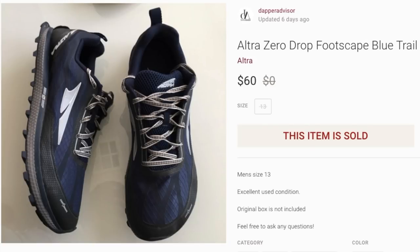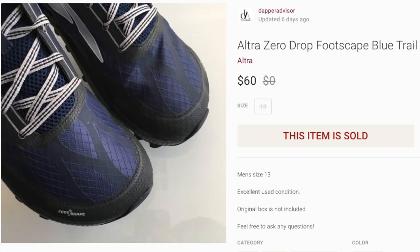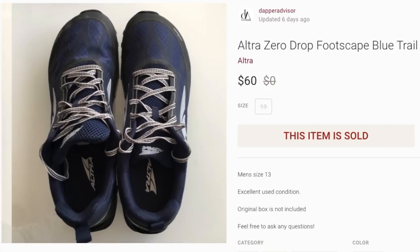Next up is a pair of Altra running shoes, and I'm always finding this brand since I moved — this is probably my fifth or sixth pair sold this month alone. This one sold for $60; I was asking $69 but took the best offer. For Altra shoes I generally get anywhere between $30 and as high as $80, so as long as they're in good condition, price them high and wait for the right buyer.